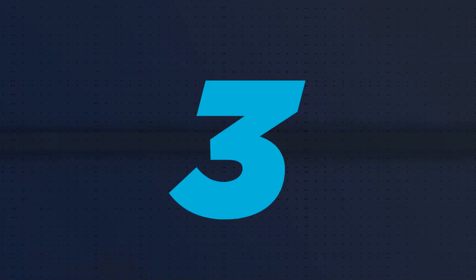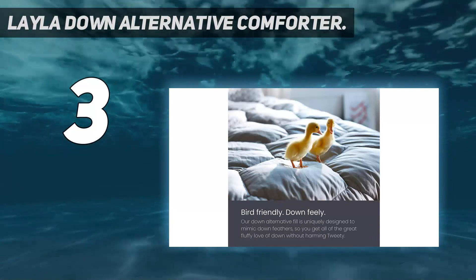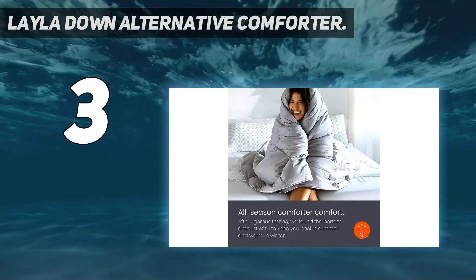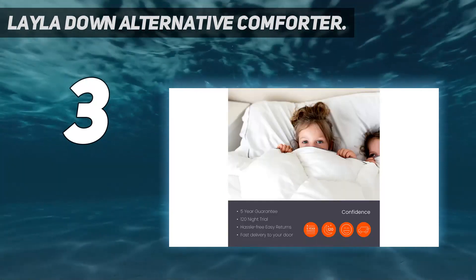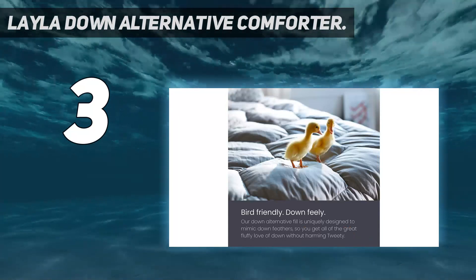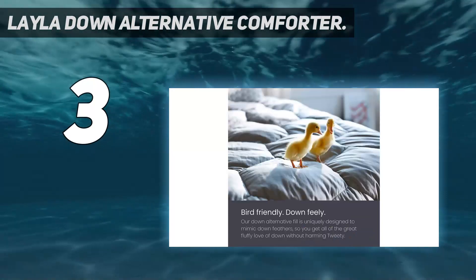At number 3: the Layla Down Alternative Comforter. It's a cooling and calming comforter for hot sleepers looking for the coziness of down without overheating. It comes with a 10-ounce fill weight and a 100% cotton shell that remains cool against the skin, making it snug and fluffy enough to burrow beneath, yet lightweight enough to not bake you during the night. Perhaps what makes the Layla stand out is that it's designed to work as both a duvet and a comforter, so if you want to use your fancy duvet covers, you have the best of both worlds.